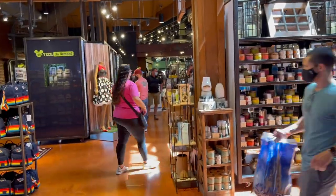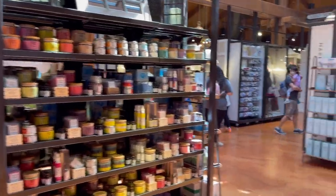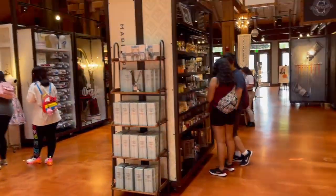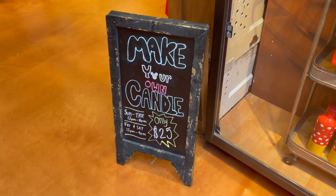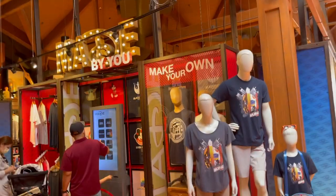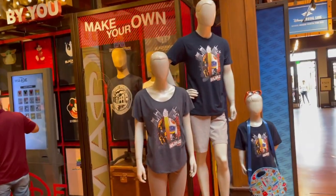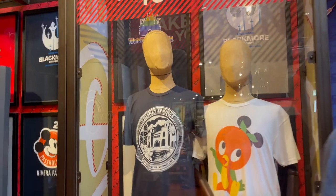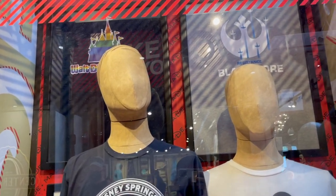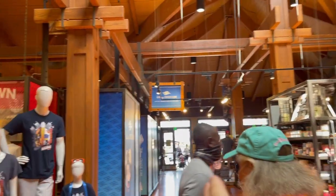As we exit back into the middle of the Marketplace, they have a whole aromatherapy section with a third-party retailer, including a make-your-own candle experience where you can design and make your own candles with a group for $25. They still have the Made By You section where you can design your own t-shirts, starting with a base t-shirt and picking different designs, some of which you can customize with your family name, dates, and different things.